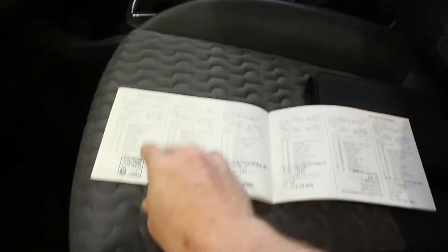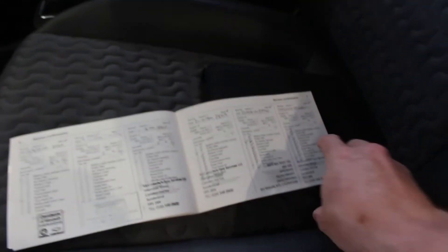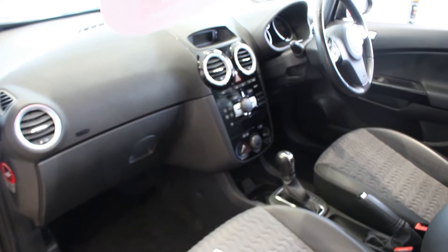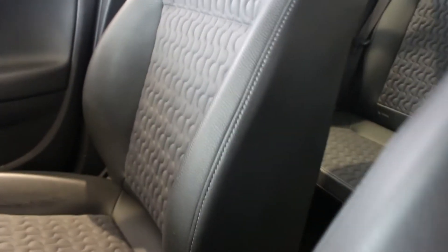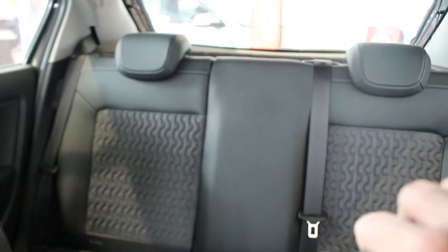I'll show you the service history — we've got a full service history. The car's been clearly well maintained; we've got a list of when the services were done. It's been looked after, and you can tell from inside: the interior is in excellent condition. The part leather seats are all in very, very good condition — I was quite impressed. The only thing I will highlight is that there is a small tear on the right-hand driver's seat. But other than that, the back seats are impeccable — they're in really good condition.